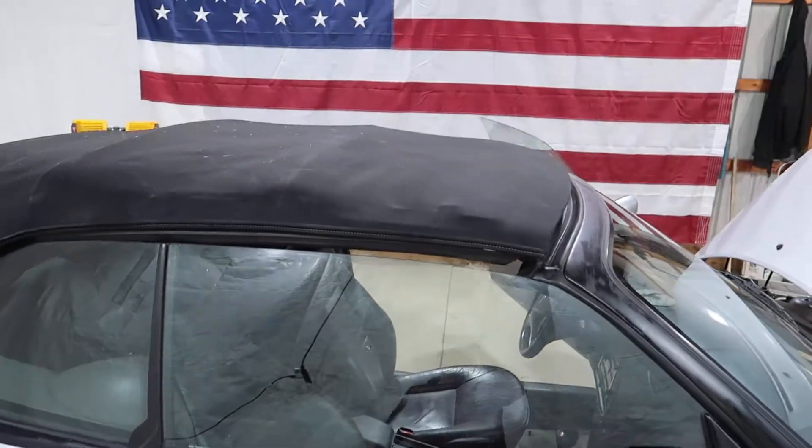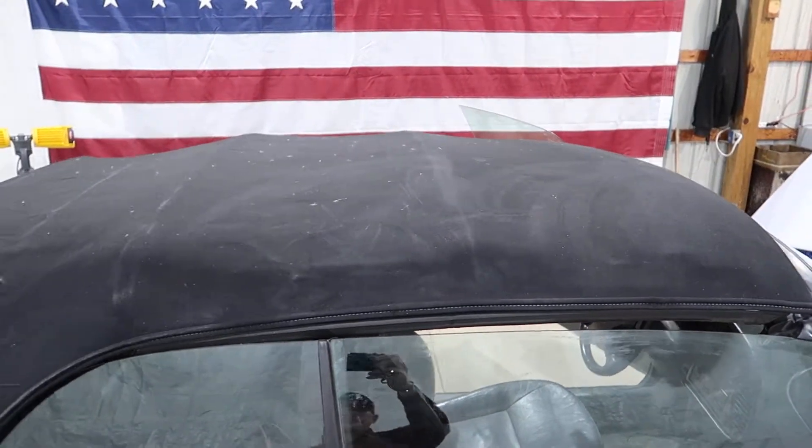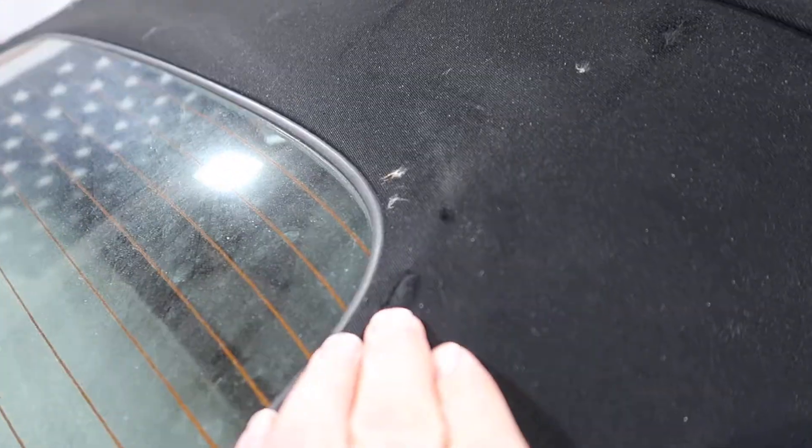The convertible top does not move. We believe the motor is bad, but we are going to be selling the top complete with the frame assembly. The only wear is right here.